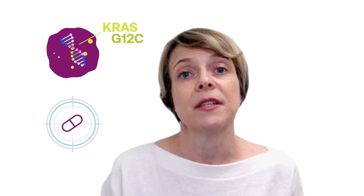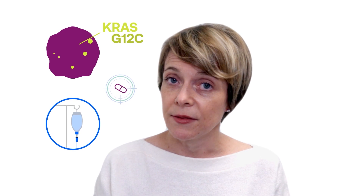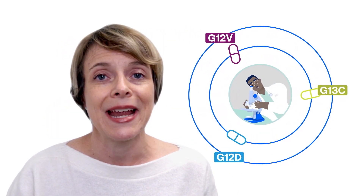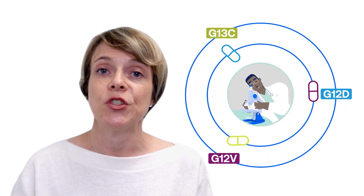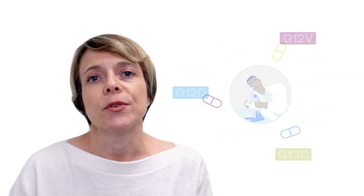These KRAS tumors tend to be quite responsive to immune therapies. There are many other drugs and combinations of drugs in clinical trials right now for other KRAS mutant lung cancers — such as KRAS G12D, KRAS G12V, and KRAS G13C. We have vaccine trials and combinations of drugs that inhibit the MAP kinase pathway in addition to KRAS itself.